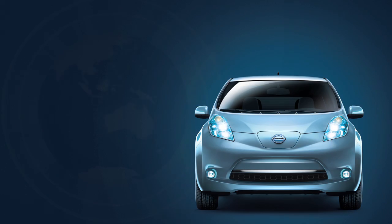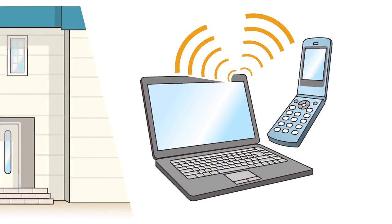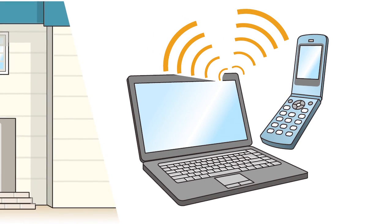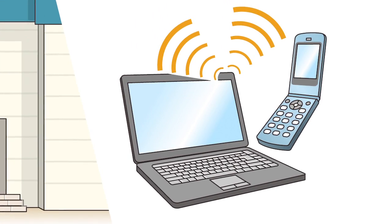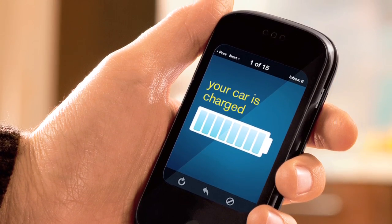When operating remote functions, the vehicle must be located in a cell phone coverage area. If using a personal computer to operate remote functions, the computer must be connected to the internet. If you use an internet-enabled smartphone, the phone must be located in a cell phone coverage area.